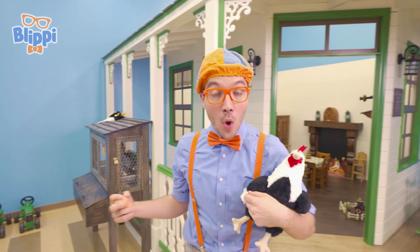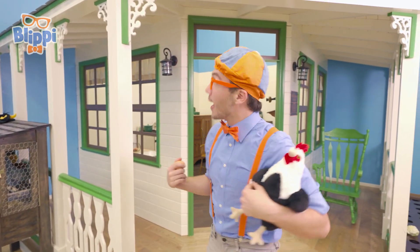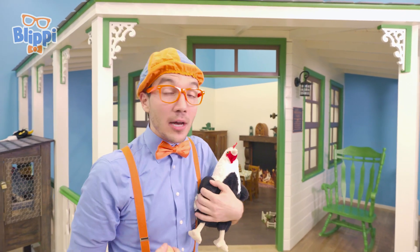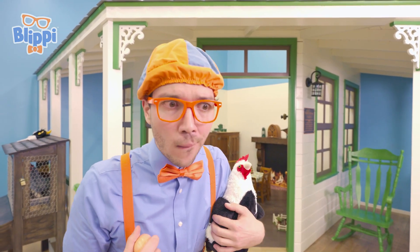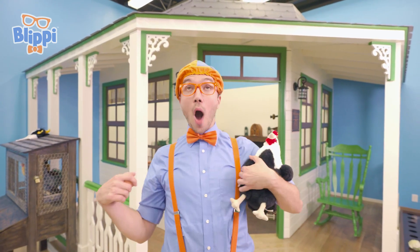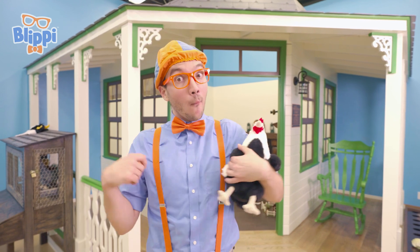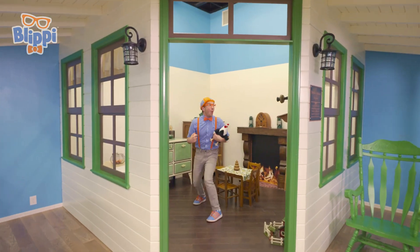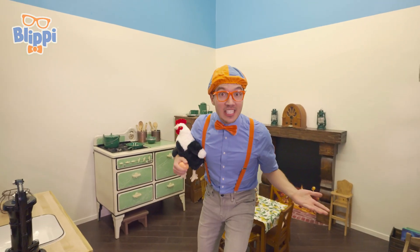Do you see what I see? It's a farmhouse! And it looks like it's a farmhouse from a hundred years ago! A lot has changed in one hundred years! Let's go inside and see what's changed! Look at this place — it's so old!